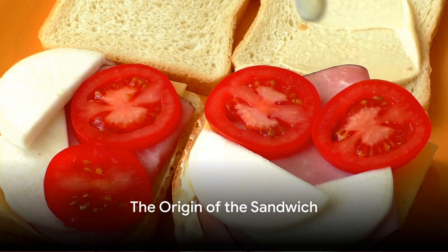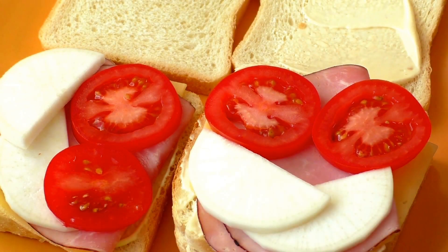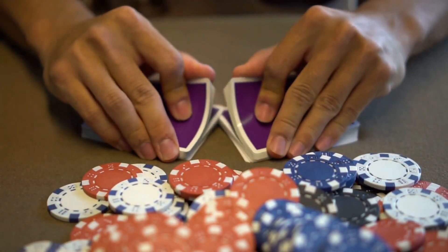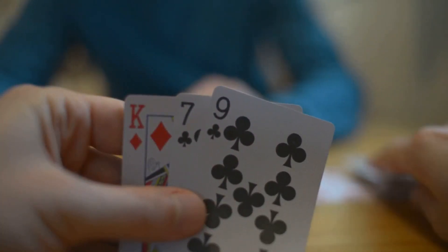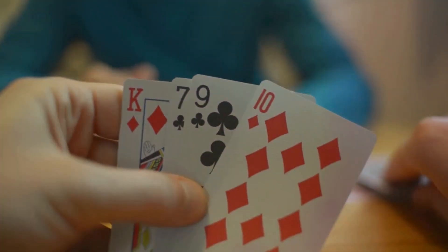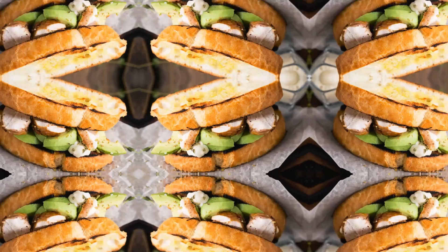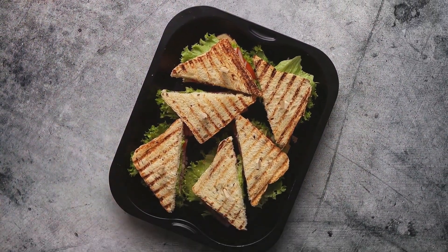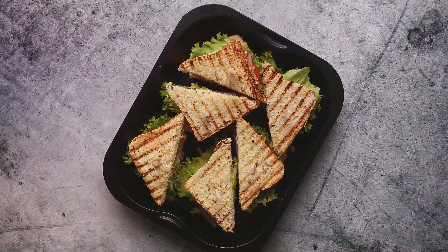Did you know that the sandwich, a staple food item globally, was named after John Montague, the fourth Earl of Sandwich? He supposedly invented it so he could continue playing cards without getting his cards greasy from eating meat with his bare hands. Now that's a fun tidbit. Today we're going to explore 10 healthy sandwich recipes that are not only delicious but also come packed with numerous health benefits.